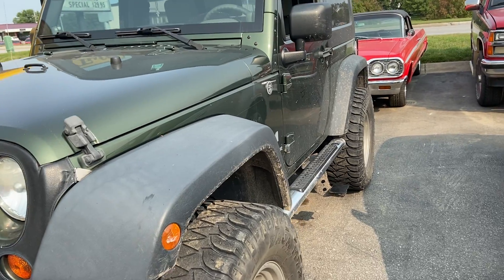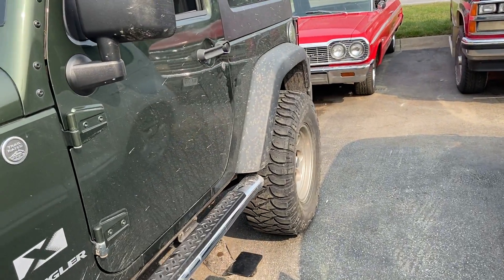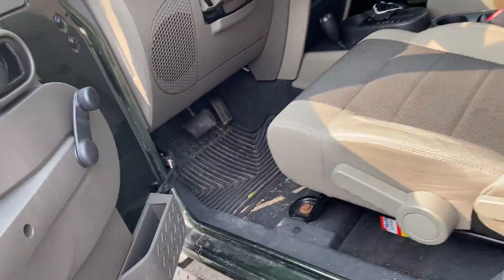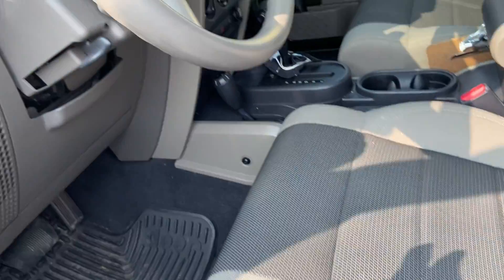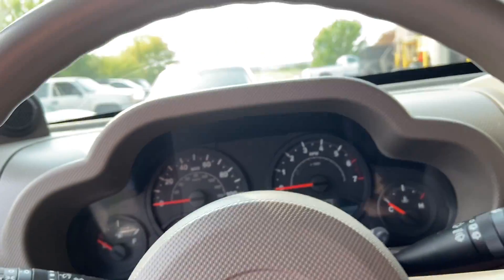Today I'm bringing you this 2007 Jeep Wrangler X, trail-lifted. Start of the line — it's a dream stereo with a custom stainless glass interior. Pretty cool to say the least. Hot windows, large doors, a lot of fancy stuff.